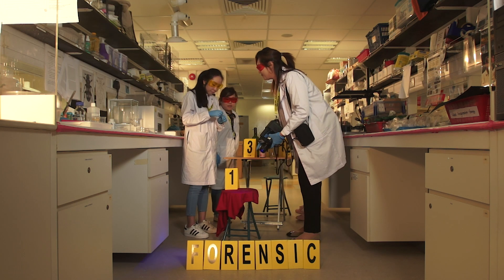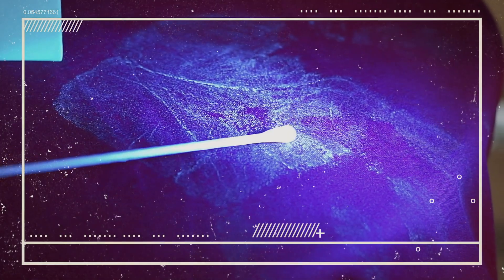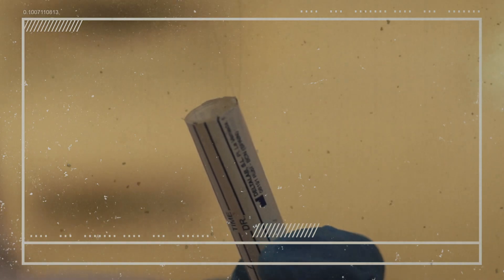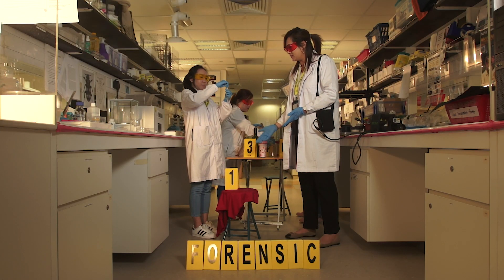Now let's do the next step — we will swab it. What Mei-Jin is doing is that she's using a sterile swab, like what you see on TV: taking buccal swabs from the mouth, from the blood, from biological fluids like this.